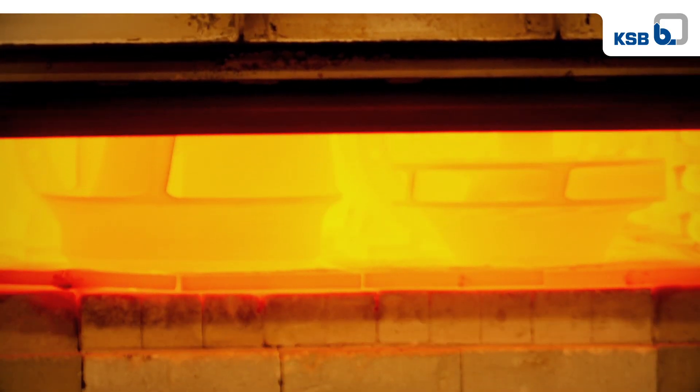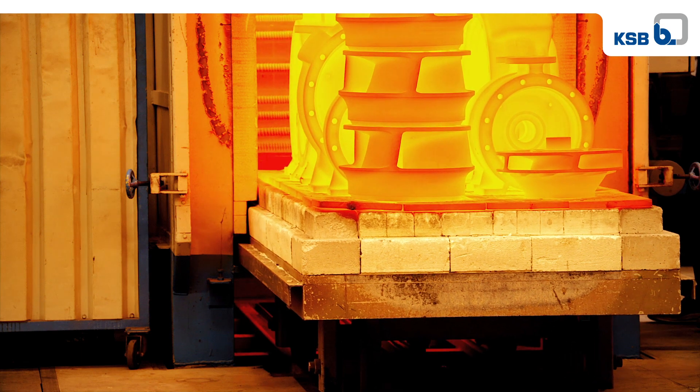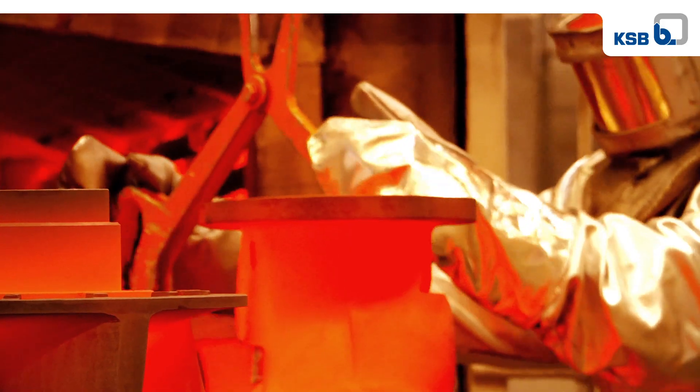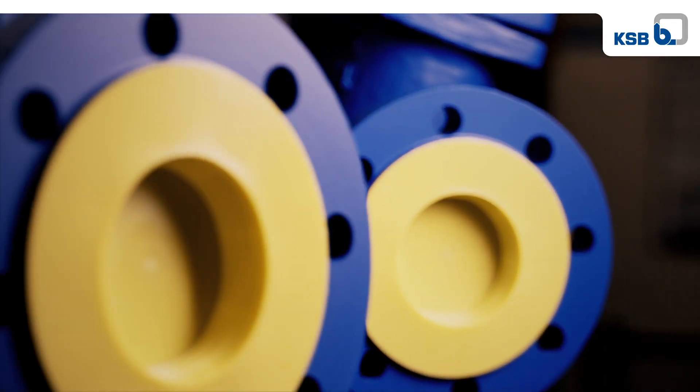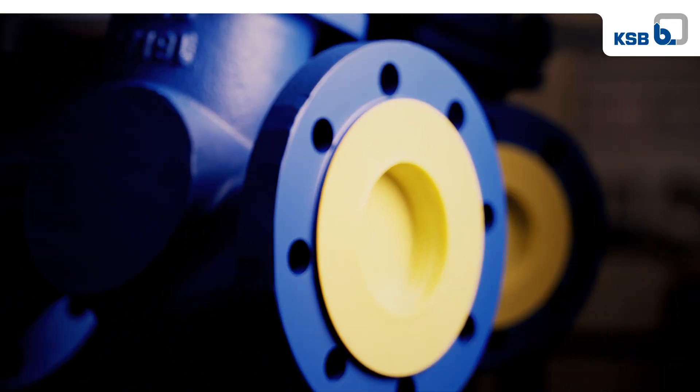We mould and anneal. We weld. We harden and temper. We produce and machine components using state-of-the-art technology such as welding robots. We apply utmost precision and vast knowledge.